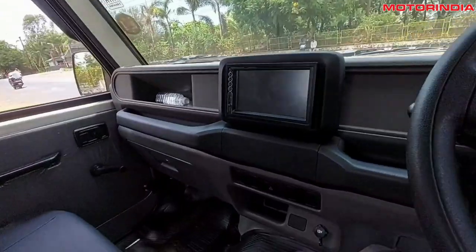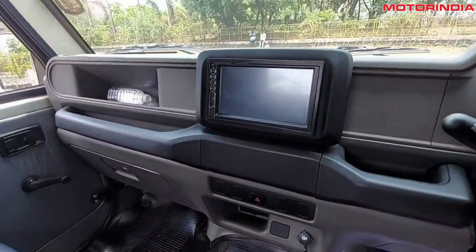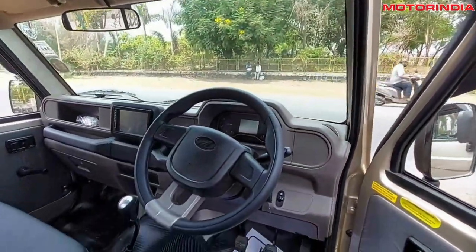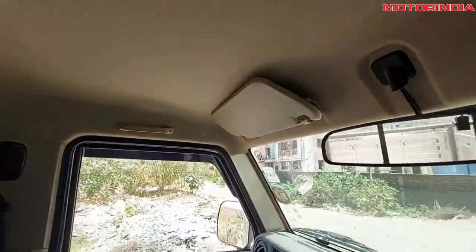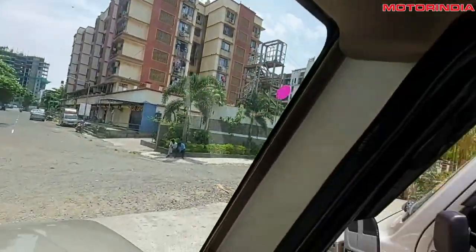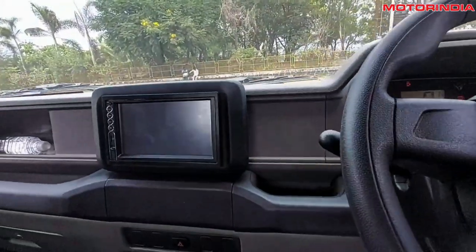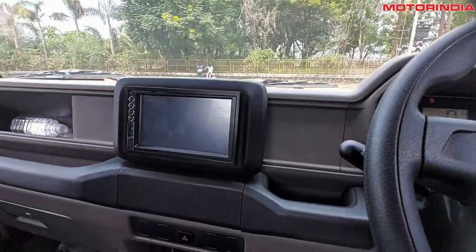On the dashboard, you will find a 12V charging port, hazard light button, LED screen and a glove box. The vehicle also includes sun visors and a standard rearview mirror. The digital instrument cluster shows information such as RPM, speed, coolant temperature, fuel level and gear shift indicator.